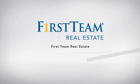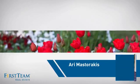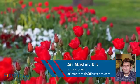At First Team Real Estate, our wide selection of listings helps you find a place you'll feel right at home in. This video is brought to you by your real estate agent, Ari.